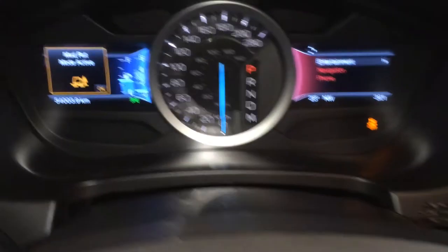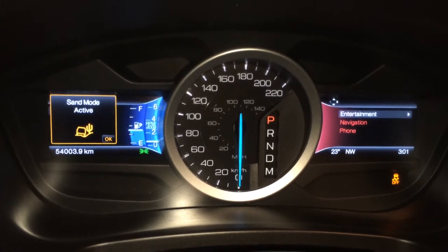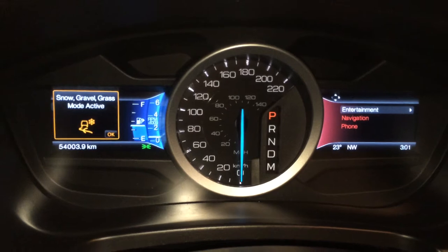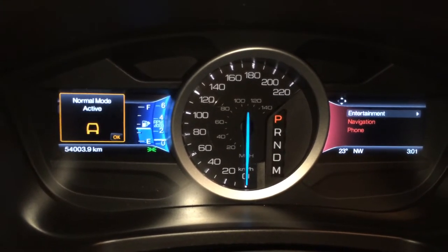Special drive programs are shown on the left-hand side — you have mud/rut, sand mode, snow, gravel, grass, and normal mode. You also have downhill assist. Underneath the armrest you'll find a power outlet.